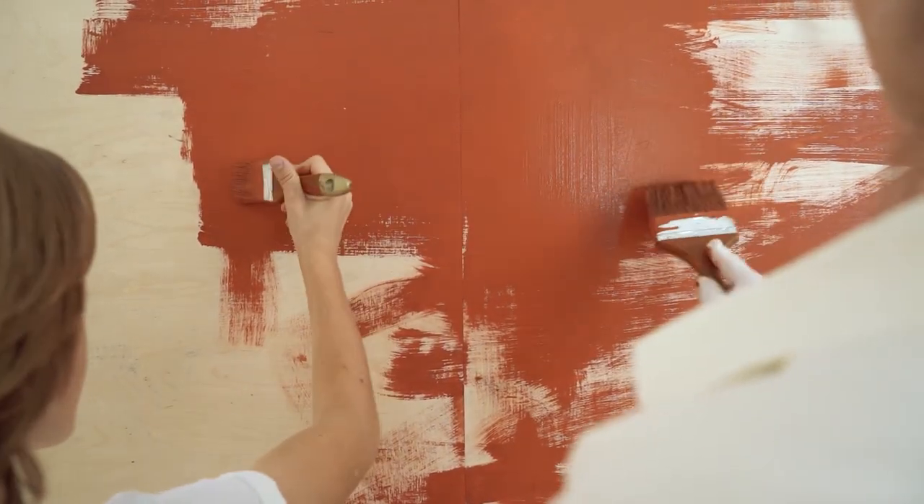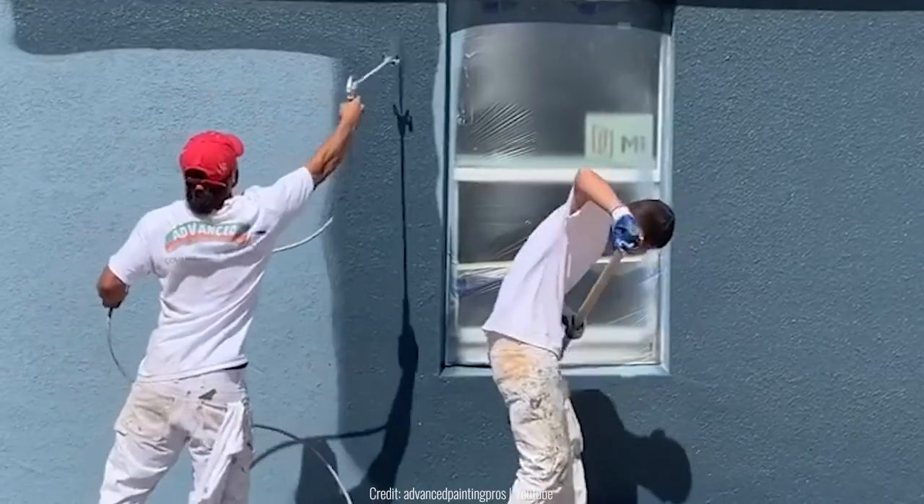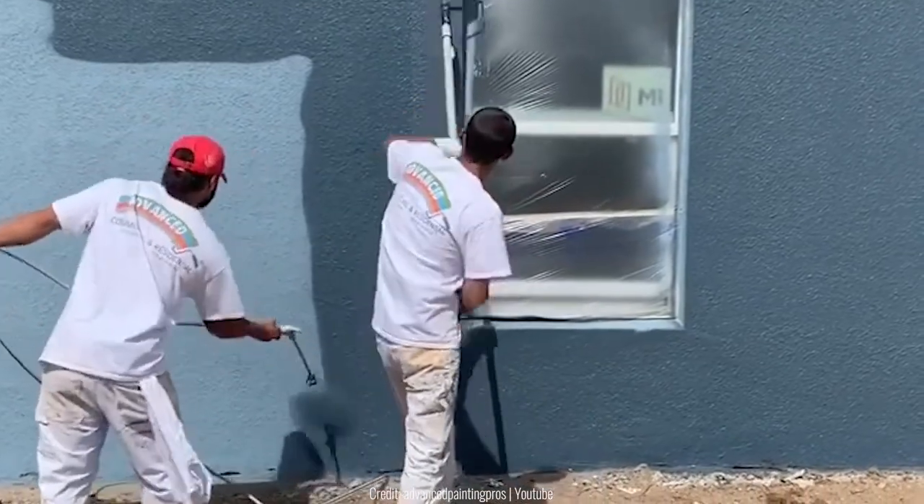Airbrushing walls is definitely the fastest way of painting walls evenly and quickly. But since it can't cover the entire surface, it has to be double coated with the help of a roller.